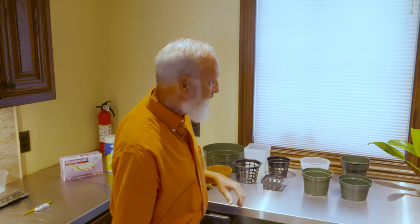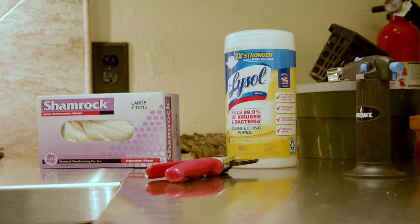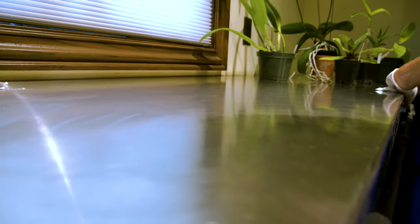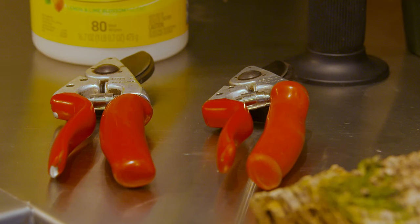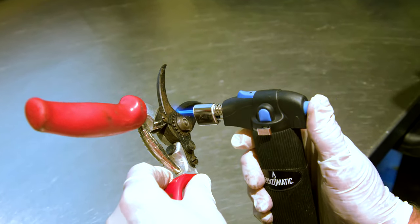Before we pot up this Cattleya, one absolutely imperative thing to remember is that viruses are a problem in orchids — a plant can have a virus and you may not know it. So it's really important to wear gloves and put on a fresh pair with each plant. Make sure the work surface is clean — wipe the countertop down with a disinfecting wipe. The pruning shears need cleaning too — use that same wipe, or if you have a small butane torch, you can flame off the pruning shear to kill viruses.